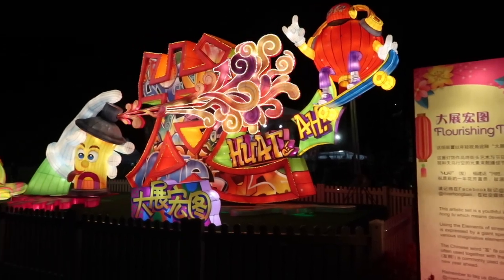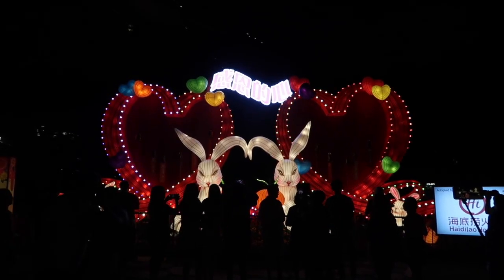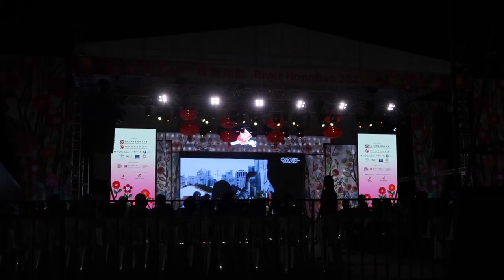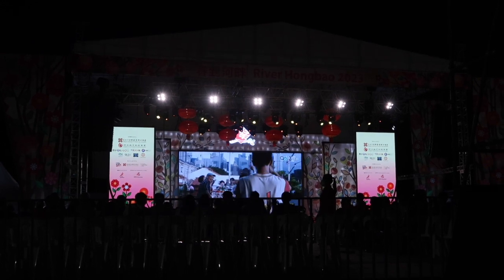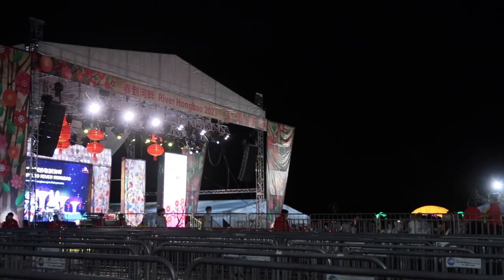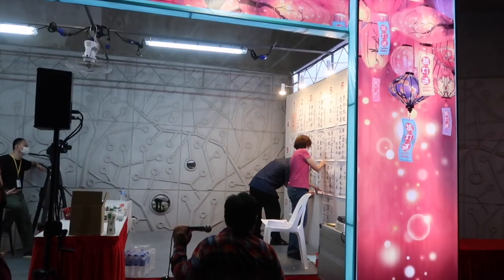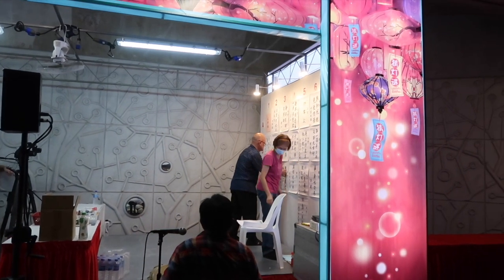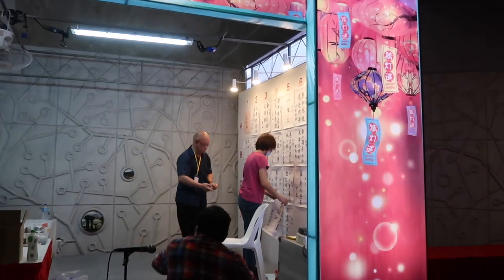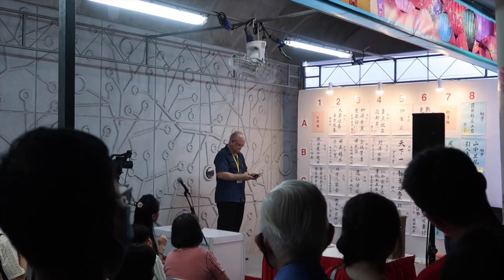My favourite display has to be the wishing hearts — I thought it was such a cute display and I love the message behind it. Unfortunately there were no live shows scheduled when I was there, so there were just adverts and Chinese videos playing, but the stage is huge and I reckon it would be amazing to see a show there. I did happen to stumble across lantern riddles — unfortunately it was all in Mandarin so I couldn't understand, but there were lots of people gathered around listening.